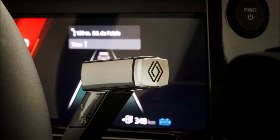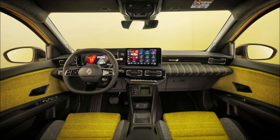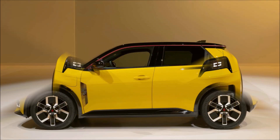The touchscreen always has a 10.0-inch diagonal, whereas the driver's display is either 7.0 or 10.0 inches in size, depending on the variant.